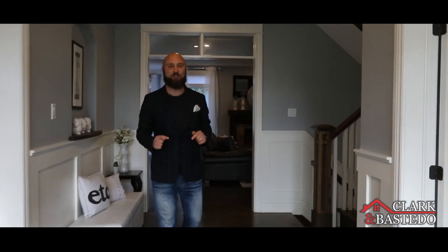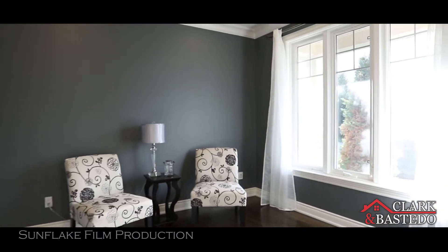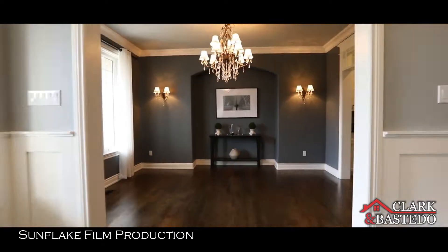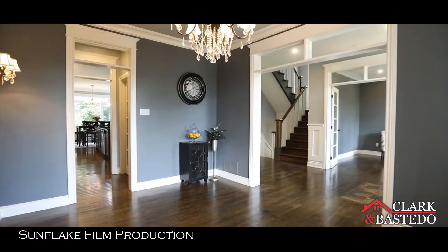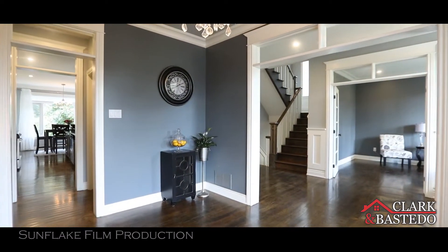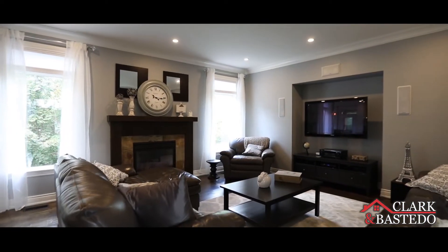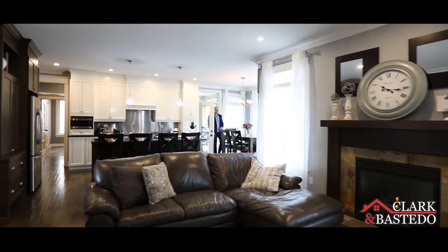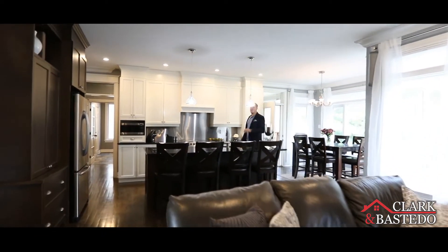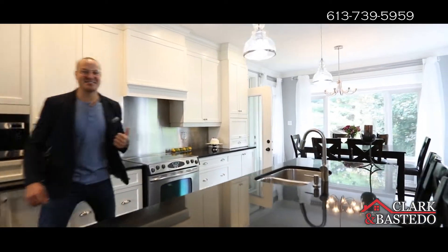When you walk in the main floor of this house, you're going to see it is perfect for entertaining. If you have a home-based business, you have your very own office. Having an open concept layout has become really important to a lot of families. You have a great spot for gatherings, eat-in kitchens, plus you've got access to your backyard.